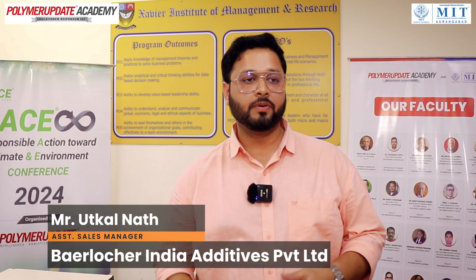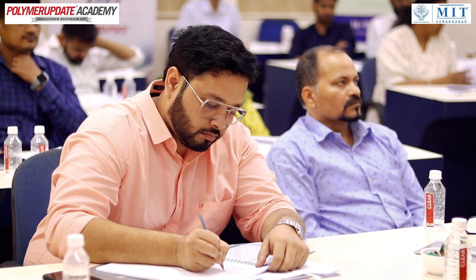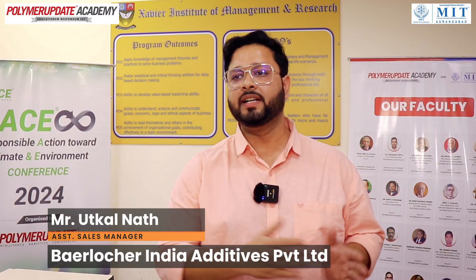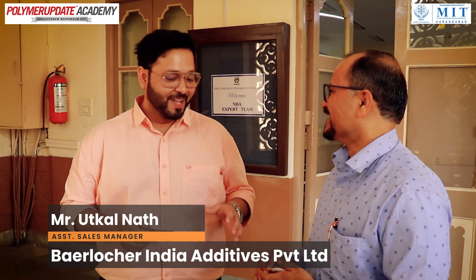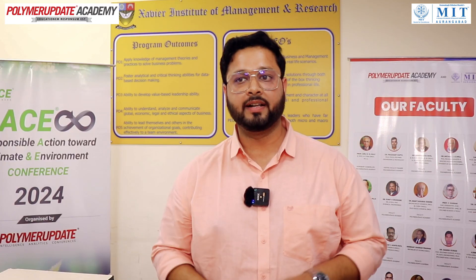The animations were quite interesting because they took us through the actual process of how the testing is done and what all things are being measured. We also have different industry people, so the interaction around what challenges exist across different industries is also being addressed.